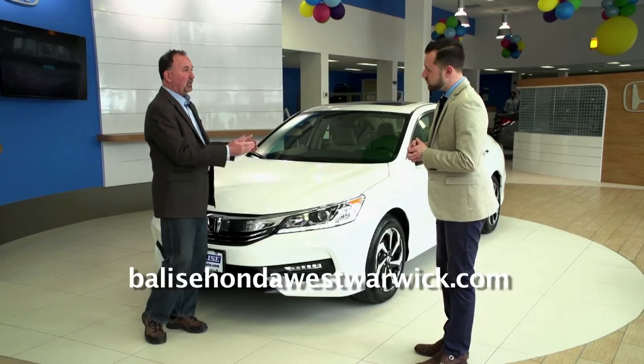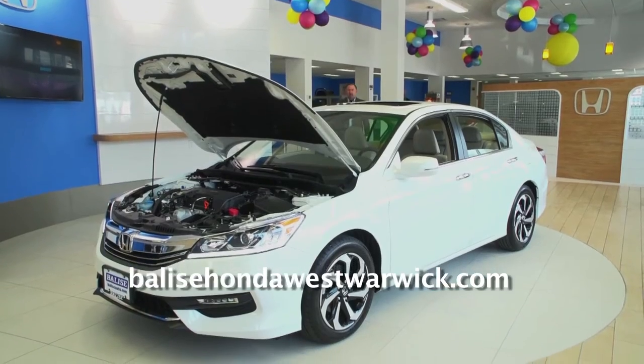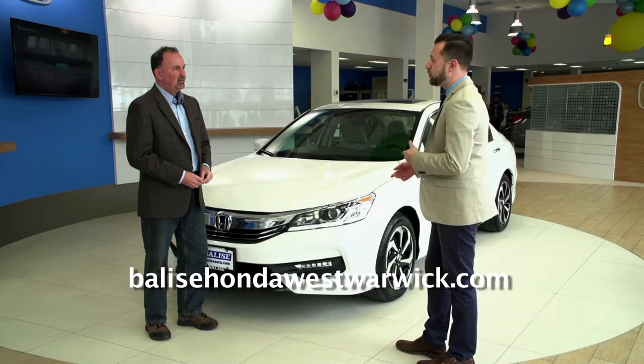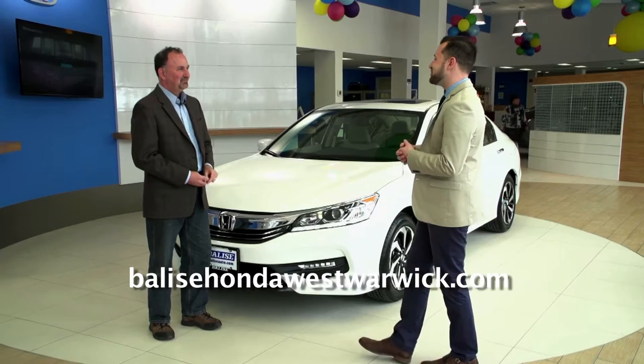So you can still get the four-cylinder — this is actually a four-cylinder. Of course, the V6 or the four is available. They even added some manual transmission options in select trims as well.